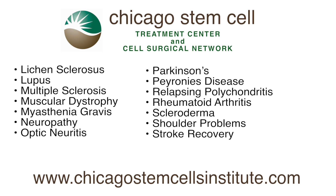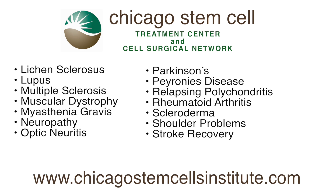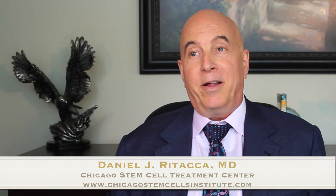I'm not saying it will cure everything — nothing does. But we're talking about regenerating, staying healthy, being more mobile, thinking well into our hundreds without any brain decay. That's the power, I think, of stem cells.